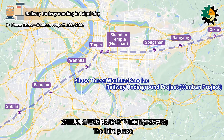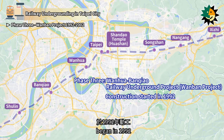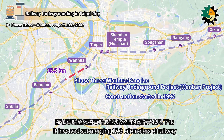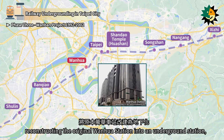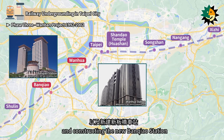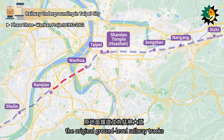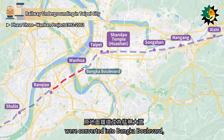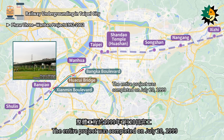The third phase, known as the Wanhua-Banchiao Railway Underground Project, began in 1992. It involved submerging 15.3 km of railway from Wanhua Station to Banchiao Station underground, reconstructing the original Wanhua Station into an underground station, and constructing the new Banchiao Station. After the railway was moved underground, the original ground-level railway tracks were converted into Bangka Boulevard, Watsue Bridge, and Xienmin Boulevard. The entire project was completed on July 20, 1999.